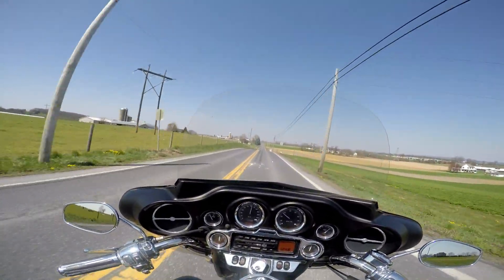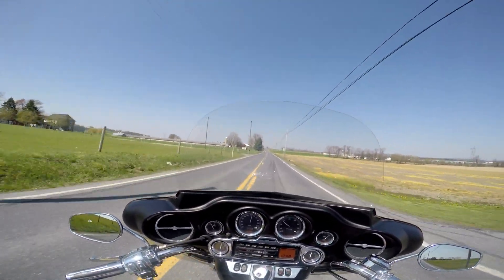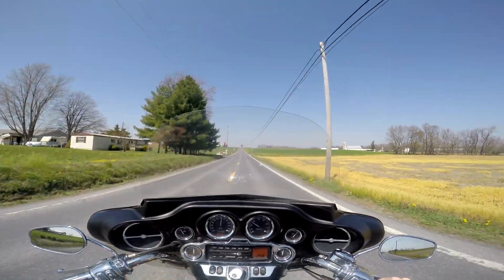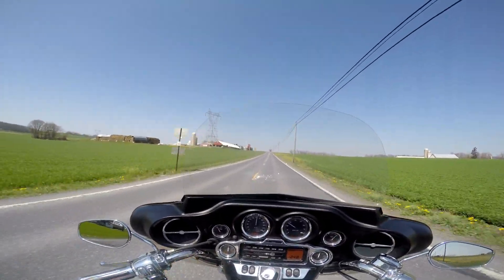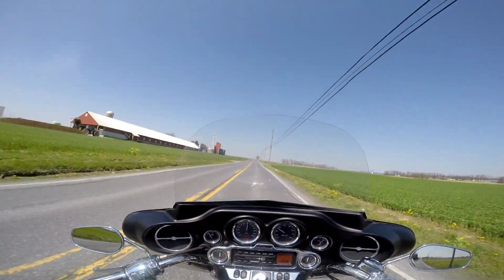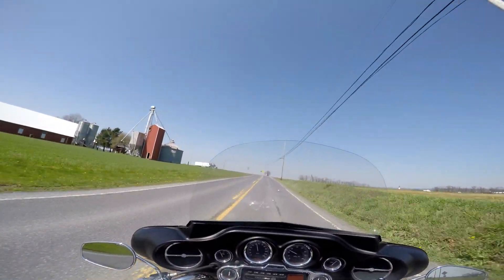Guys, I ship bikes all over the country — all over the place, $700 bucks coast to coast. So you have no excuse not to buy a bike from me. I have never had an unhappy customer, and I'm going to keep it that way.